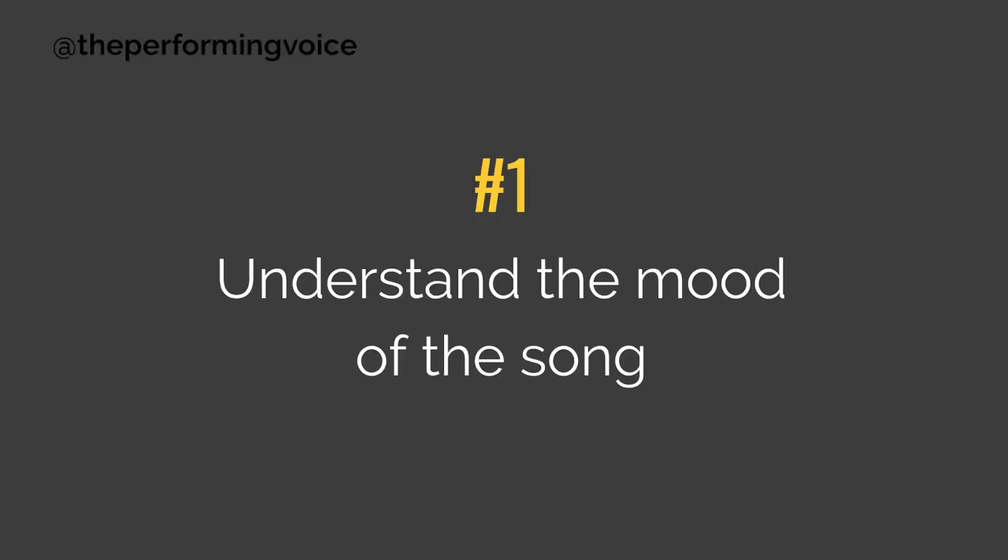Number one: understand the mood of the song. Before you even get started trying to think of a way to perform the song, figure out what the mood is — and that will help you make the right choices for the way you hit the notes, the way you gesture on stage, and the facial expressions you make. Is the song sad? Is it happy? Does it start out sad and then get happy, or vice versa? Is it a social commentary song where you're trying to inspire people, or is it just a straight-up party jam where the whole mood is let's have fun and feel good?